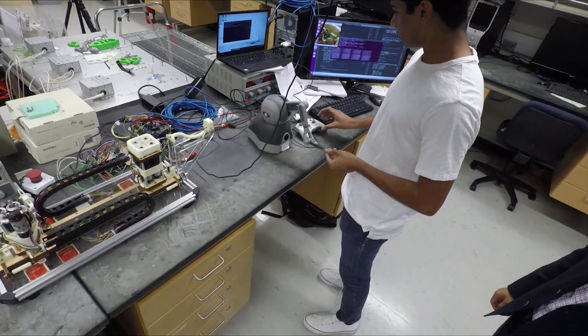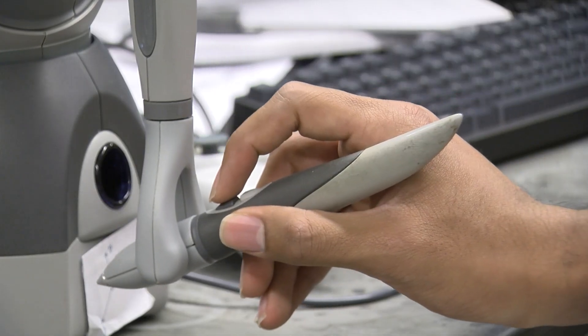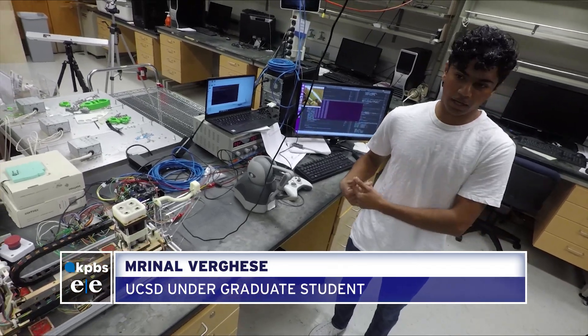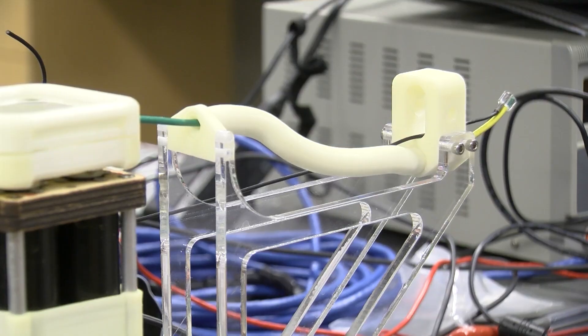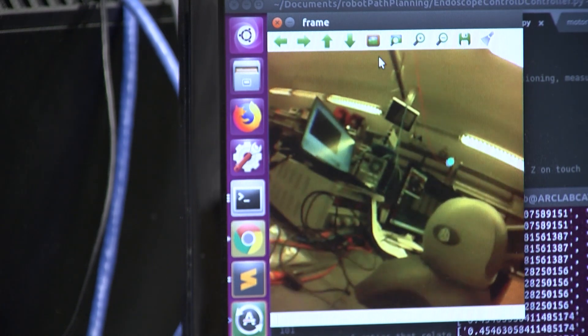Undergraduate student Renal Verghese is helping Yip work out different controllers. The finished product could end up being like a gaming controller, an electronic pen, or a small knob on a handheld device, which seems to be the most promising prototype. Verghese says the camera plays an important role — it lets us bring more accuracy and precision to the control system, with the ultimate goal of making it as intuitive as possible for the user. The narrow tube on this device is hollow and the tiny camera is threaded through it.